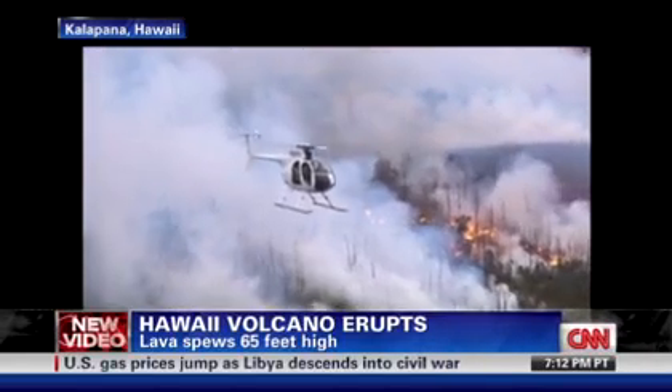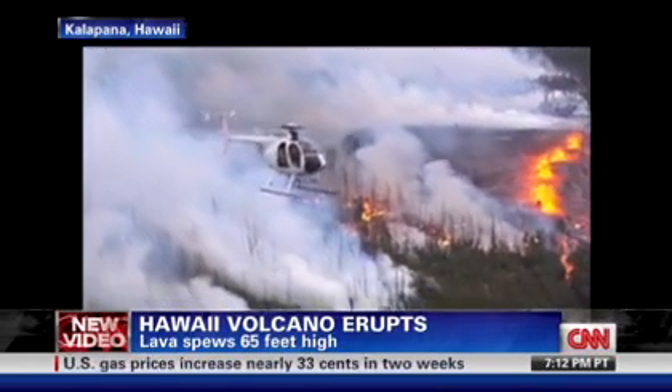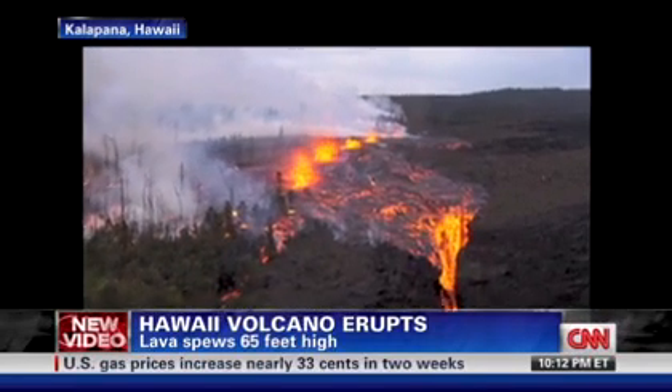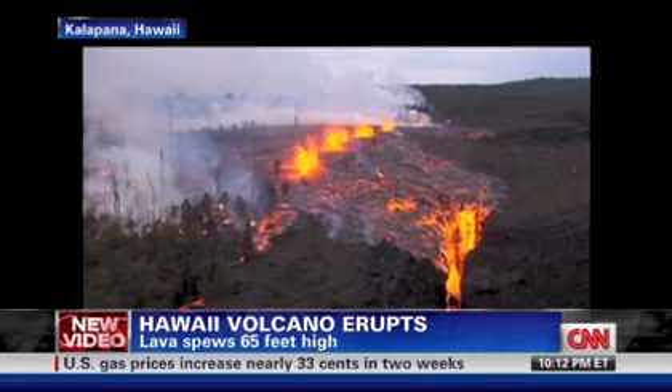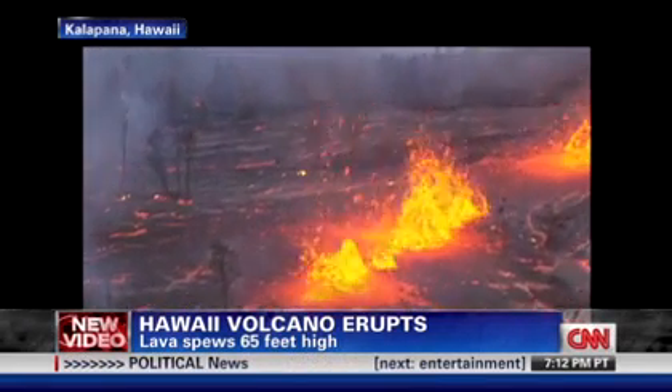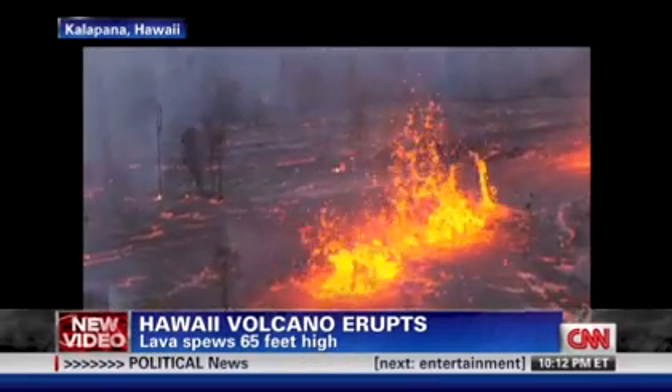One of the world's most active volcanoes is erupting once again. Scientists say a new vent has opened at the Kilauea volcano in Hawaii, sending lava shooting as high as 65 feet into the air. It happened when part of the crater floor collapsed. Our meteorologist Jackie Jarrus is here with more on what's happening.